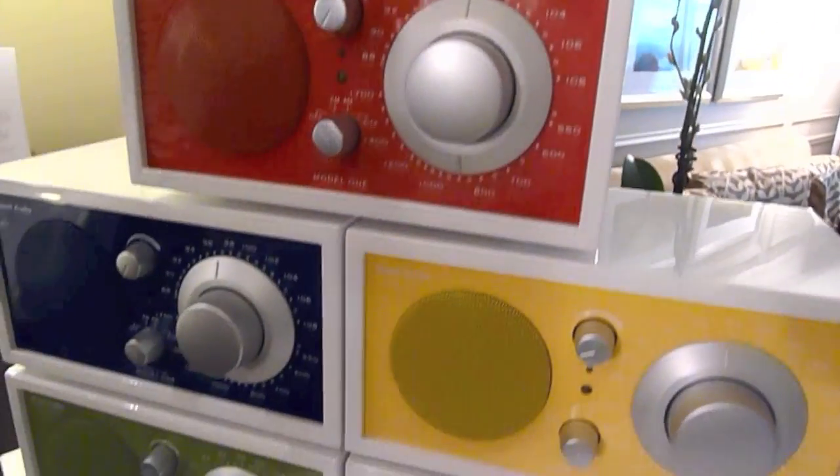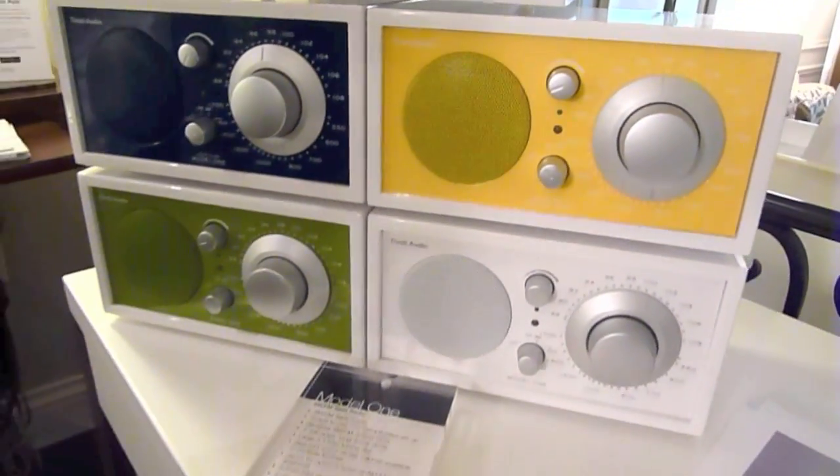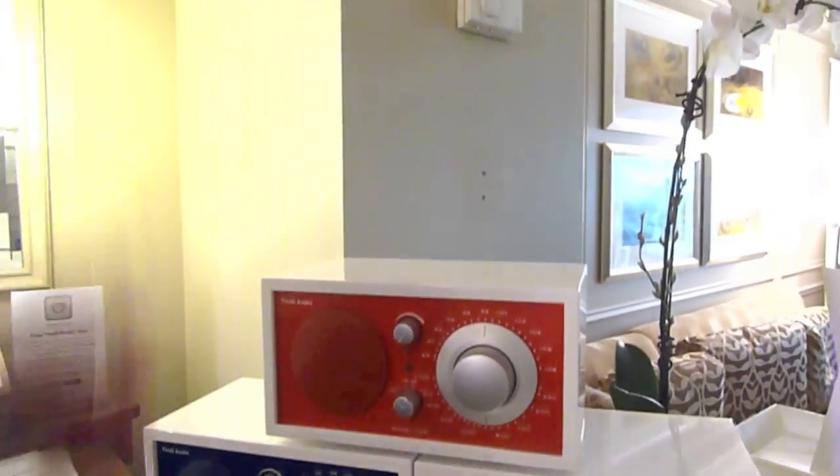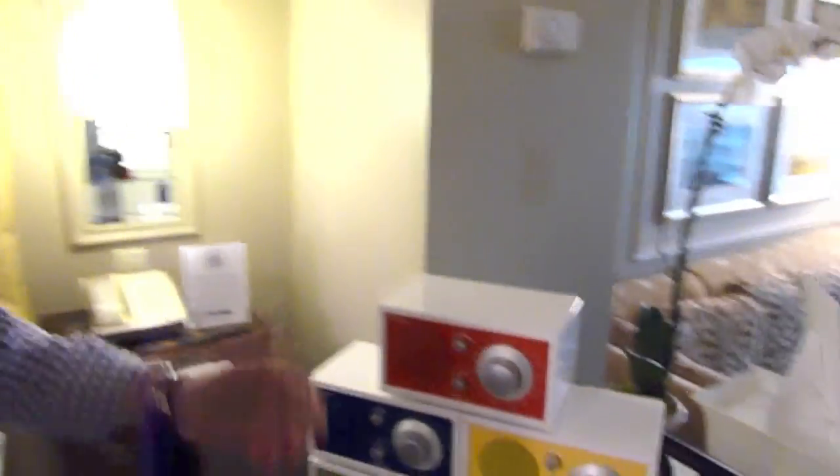And the Model 1 here is our standard tabletop radio. This is from our frost white collection, which we offer in several different colors. This is currently retailing at $179. It's a basic AM-FM analog tuning tabletop.